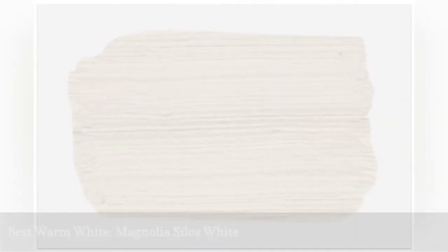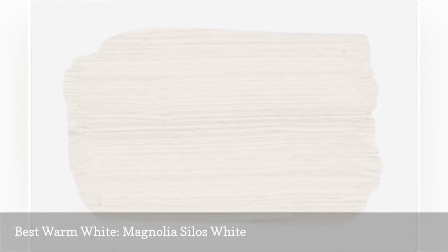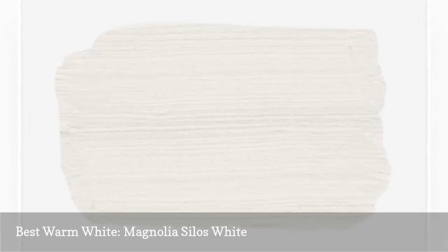To create that perfect modern farmhouse feel that extends into the bedroom, consider Magnolia's Silo's White. This creamy, warm white is slightly beige and lends an intimate, comforting vibe to any space.